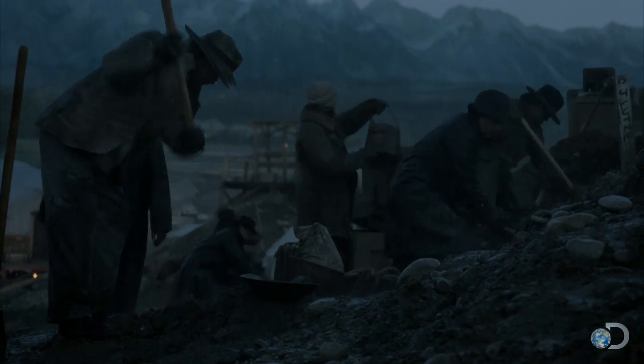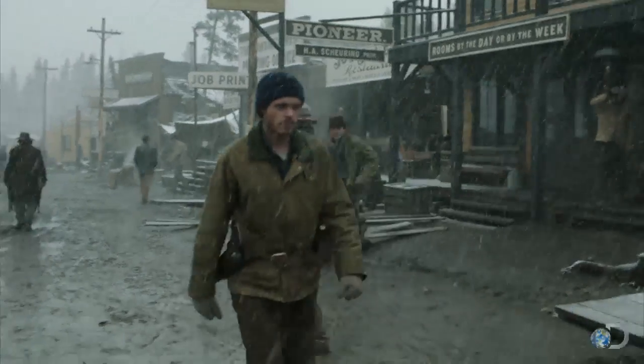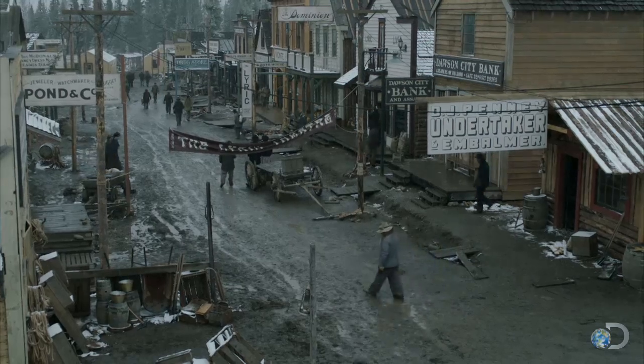Everyone's got boots on and there's mud above their ankles. That's what it was like. That's this town. It was very cold and very confronting. But I loved it. Because it set a tone that made me understand that world and what it would have been like to survive in it. This place kills.